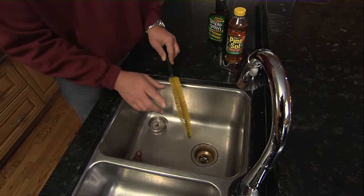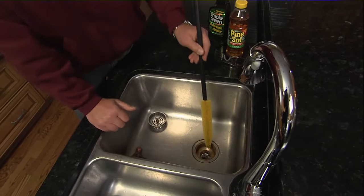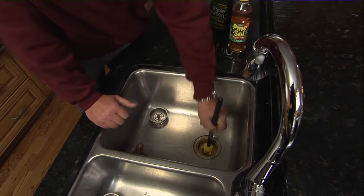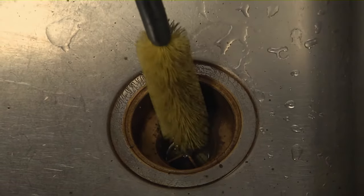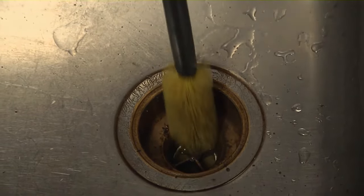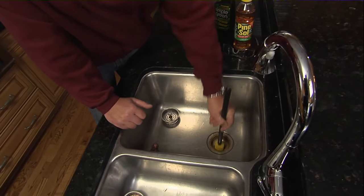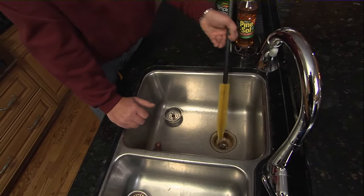Then you want to take a thin brush like this. Now if you have a drain with a disposal, you're going to want to get underneath that gasket. But with this one — no disposal — you put that brush down inside there and you scrub, each time going inside each one of those gaps to get all that dirt and debris that's been built up on the side wall. This is where that odor is coming from.